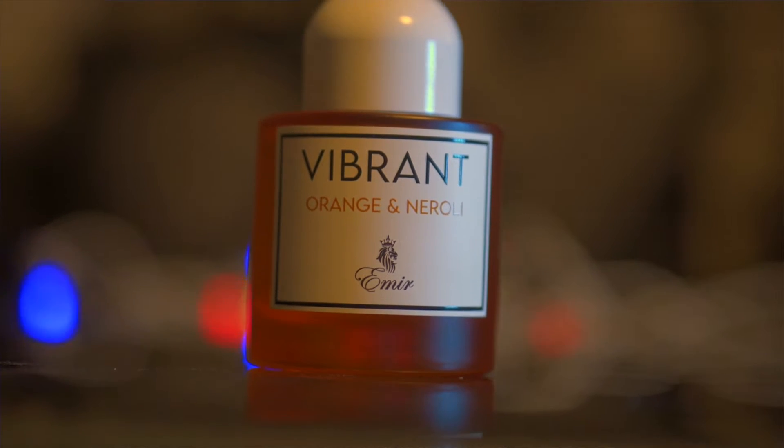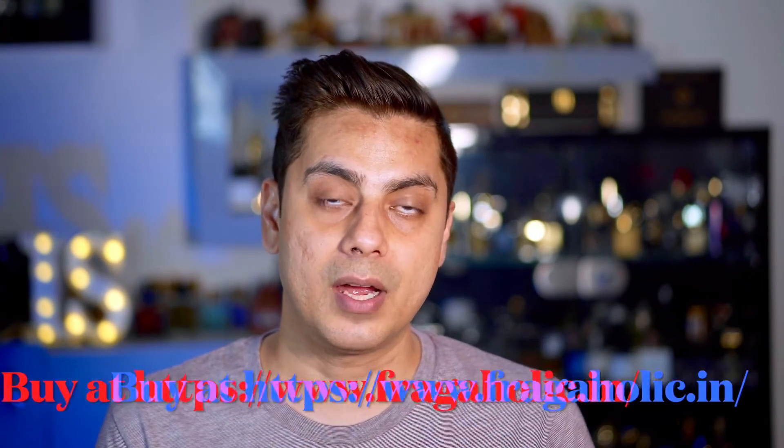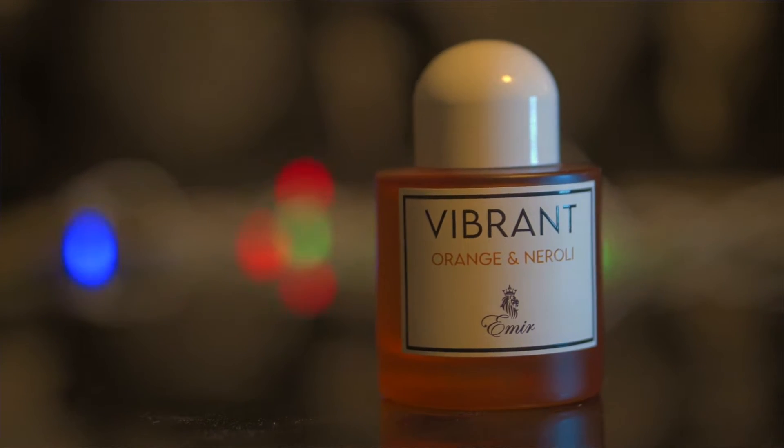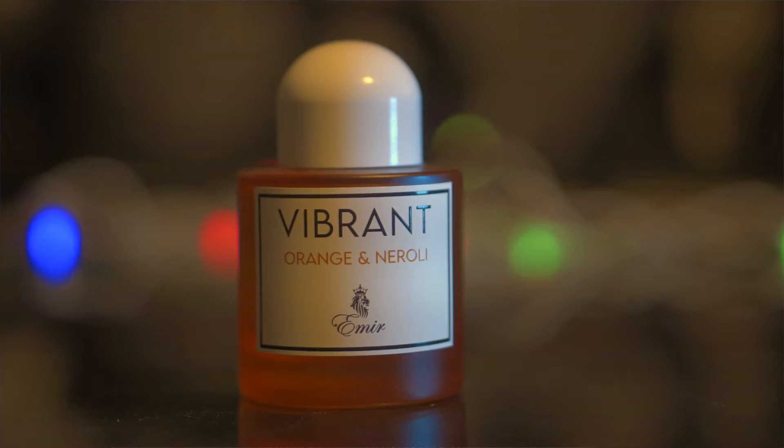This scent profile is perfect if you're a young guy in your 20s and you want to impress the opposite sex or people around you. It lasts close to seven hours with good projection and costs around $15.99 for 100ml. I highly recommend it for young people wanting a casual summer fragrance — it's not sophisticated, very casual, but absolutely worth it.